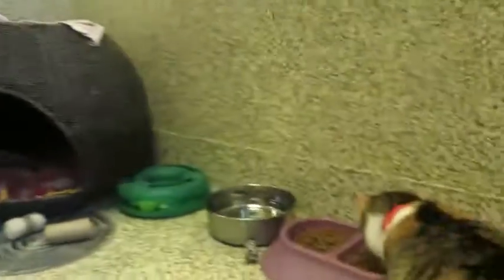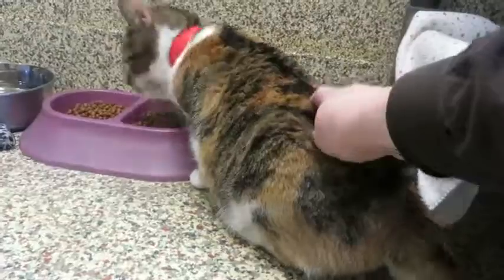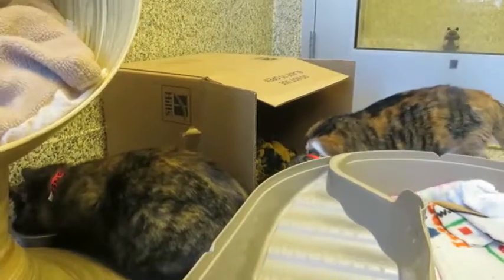So if you are looking for two super loving, super sweet girls, then come on down and say hello to this beauty named Hillary and her best friend forever Timber. They're both a little hungry right now, and they'd love to meet you at Great Plains SPCA.